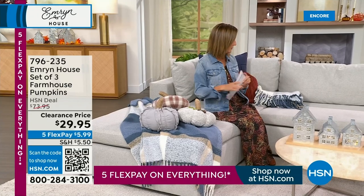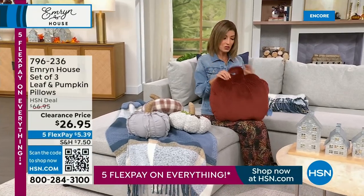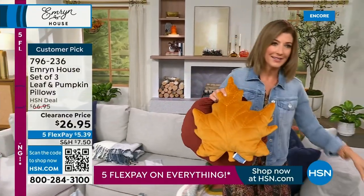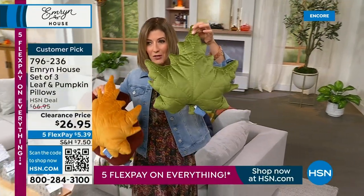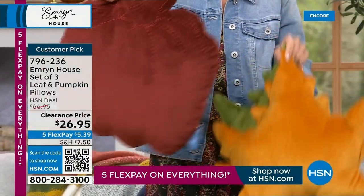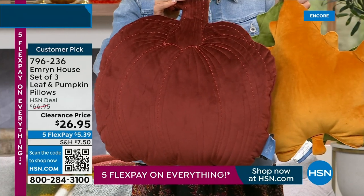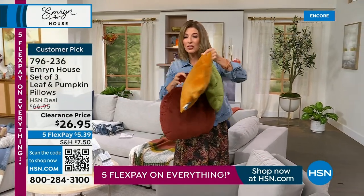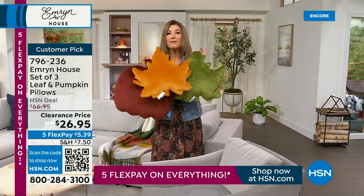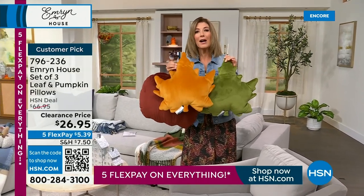The other set is coming up next hour — a beautiful velour set. You get one giant leaf in green, one in beautiful gold, and a pumpkin in a fabulous rich orange spice color. You get all three for $26.95. These are the lowest prices we've ever offered. We're just kicking off our fall home event at HSN — everything's on five flex pay.